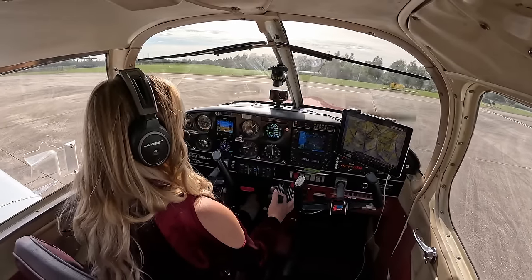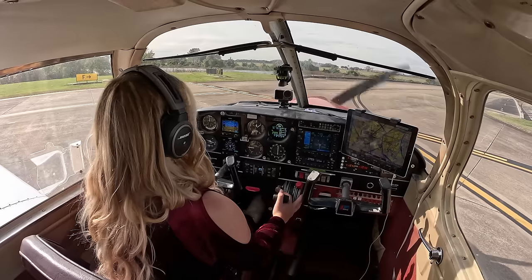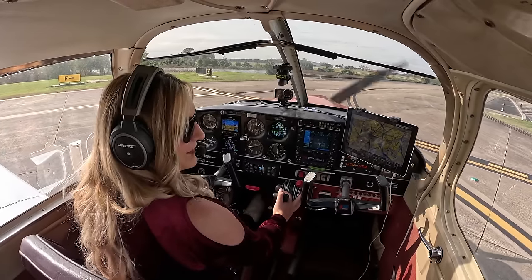Sugar Land Ground, Cherokee 773 India November, holding short of Foxtrot with the weather, ready to taxi. 773 India November, Sugar Land Ground. Runway 35, taxi via Foxtrot Alpha. 35 via Foxtrot Alpha, 773 India November. Thanks.